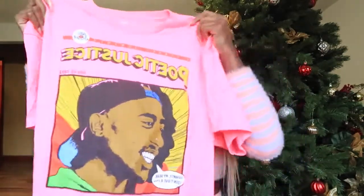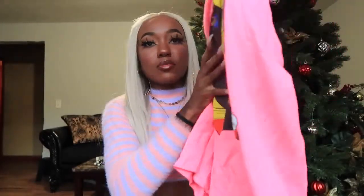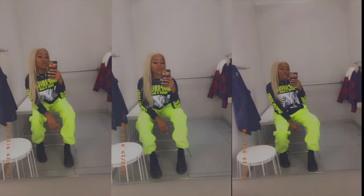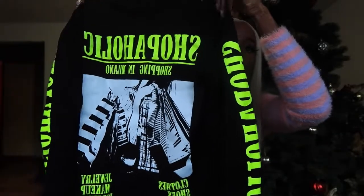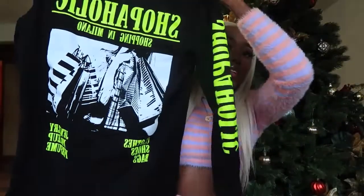I completely forgot about these two shirts! I got this pink t-shirt in a size large because I wanted it oversized — I've already worn it in my last video. It's a Poetic Justice t-shirt with Tupac on it and it says 'Frankly my dear, I don't give a f***.' I love the neon pink color against my skin tone. The last top is a black shirt with neon green or yellow wording all over it that says 'Shopaholic' — because that's me. Got that in a small.